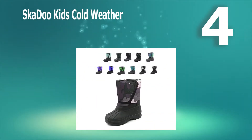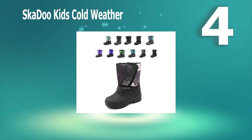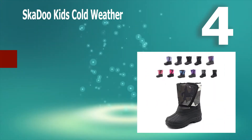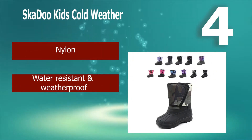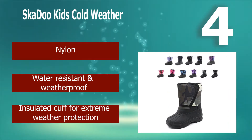Number 4: Skadu Kids Cold Weather boot is my backup choice. Part of the reason that I chose this is because these boots come in two styles. The black camo boot that is pictured is the velcro flap style. Most of the other styles they make have a velcro secure above the ankle and a bungee tightener around the top of the boot. Nylon, water resistant and weatherproof. Insulated cuff for extreme weather protection.